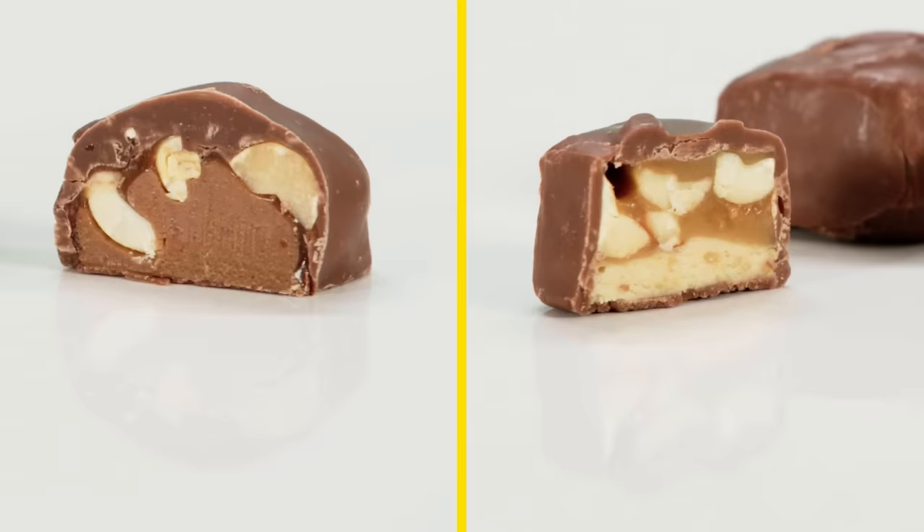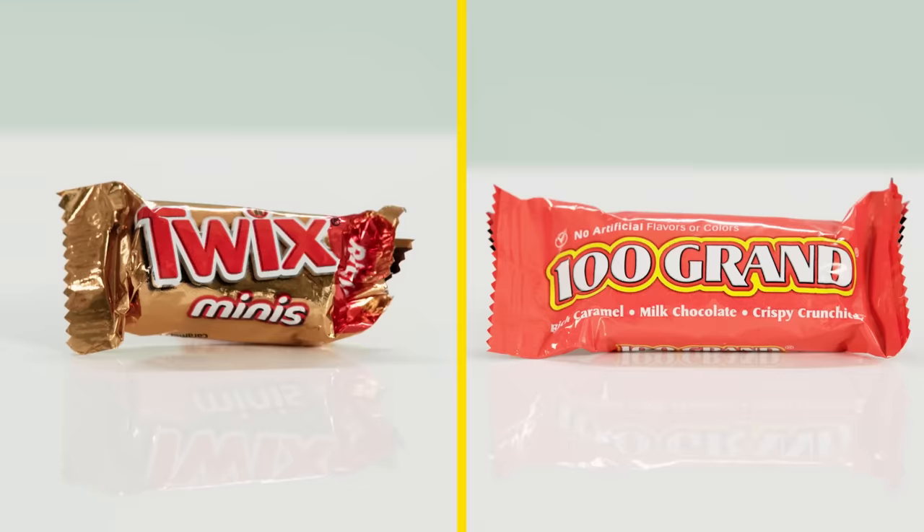Knee-jerk reaction: giving it to the Snickers. Caramel is much more prevalent. There's less nougat, which I think is filler. And the peanuts are more finely chopped — you don't have these big chonkers of peanuts. They're integrated into the candy itself. Right off the bat, Snickers takes the cake.